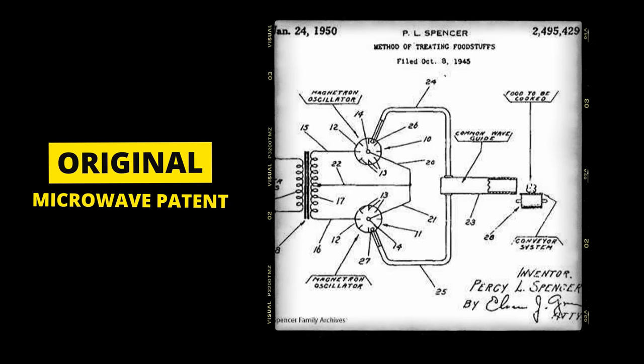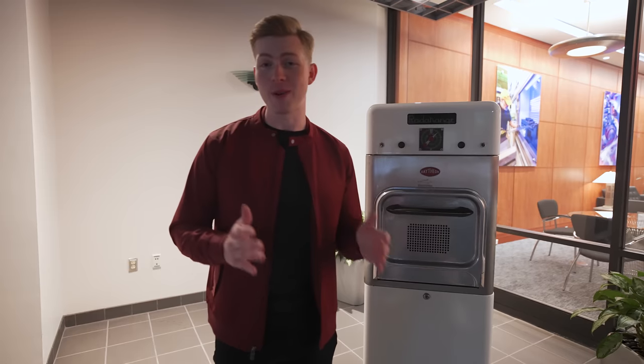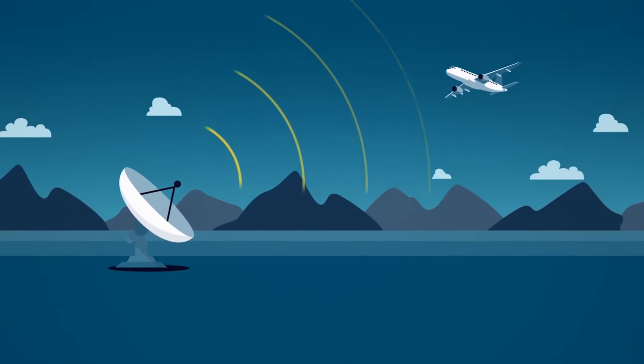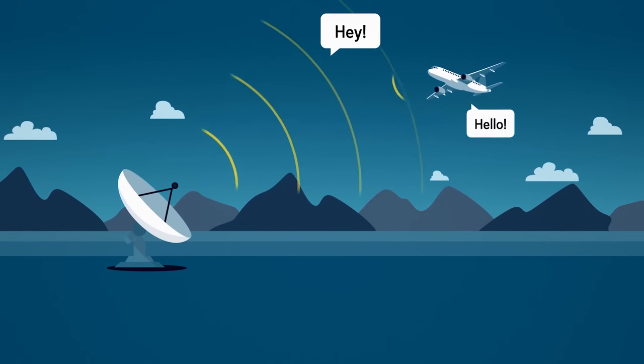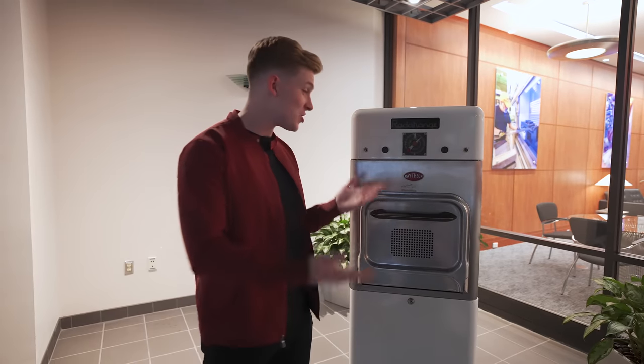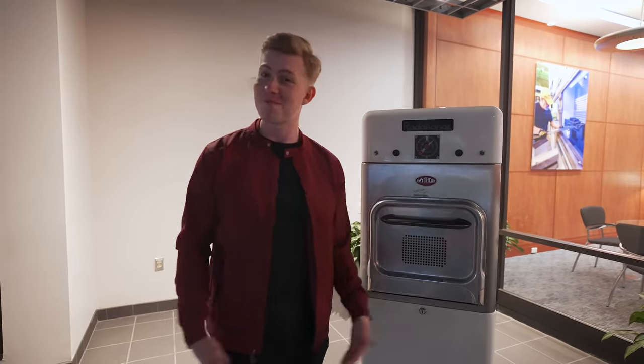Now what if I told you that the same principles that allow a microwave to heat up your food also allows a radar to function. Microwaves are high frequency radio waves, and radars work by sending out high frequency microwaves to see what they bounce off of and how quickly they bounce back. It's crazy to think that the same device we've all used before originated looking like this. And even crazier to think that without the microwave, there is no radar.